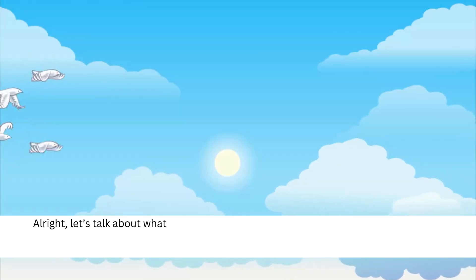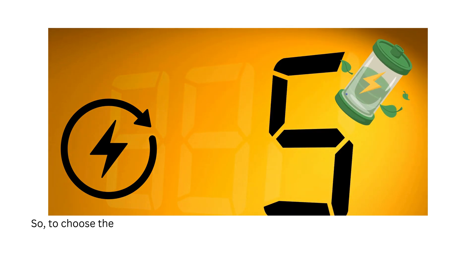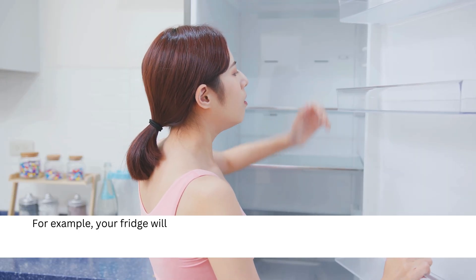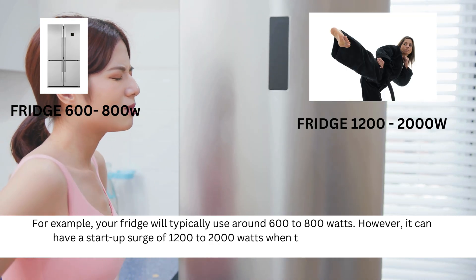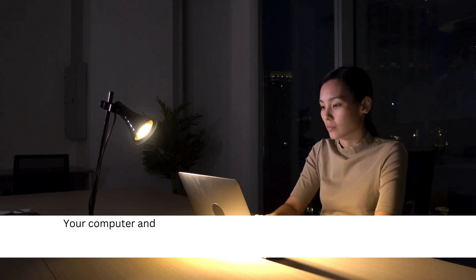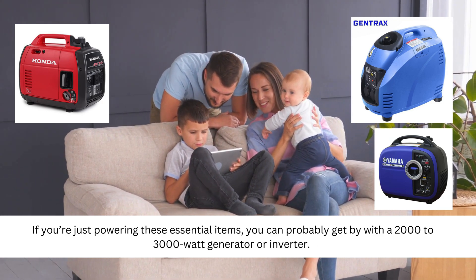Let's talk about what kind of power you'll actually need to keep your home running during an outage. Every appliance uses a certain amount of watts, so to choose the right generator or battery system, you'll need to calculate the total wattage of everything you want to power. For example, your fridge will typically use around 600 to 800 watts, but it can have a start-up surge of 1200 to 2000 watts when the compressor kicks in. Your TV might use around 100 to 200 watts, and your computer and internet router could pull another 150 to 300 watts. If you're just powering these essential items, you can probably get by with a 2000 to 3000 watt generator or inverter.